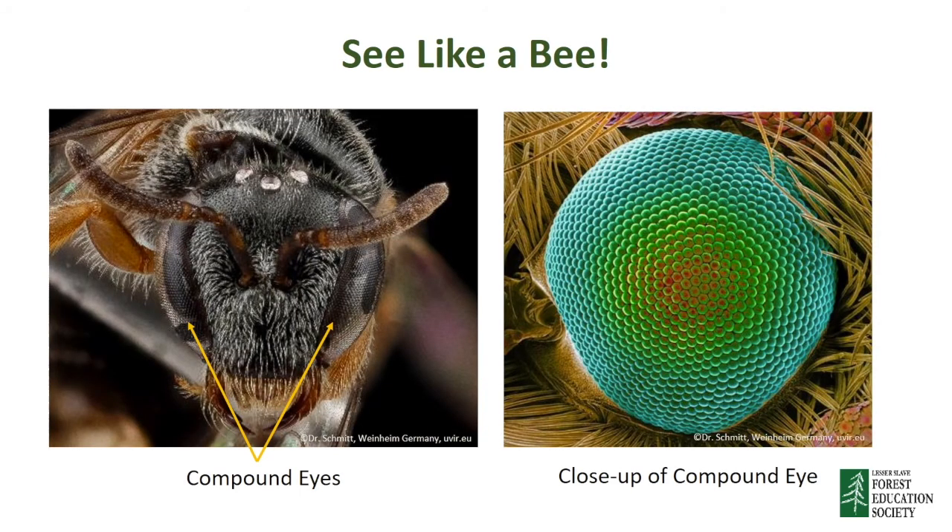Now that we have learned all about insects, I want to show you what it's like to see like a bee. As we mentioned earlier, all insects have two large compound eyes, which are made up of thousands of tiny circles called facets. Each facet sees a slightly different picture of the world. When the insects put all of the pictures together, they can see, but in a very different way than humans.